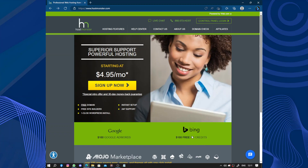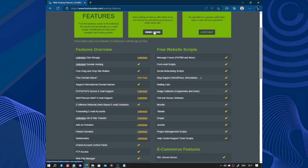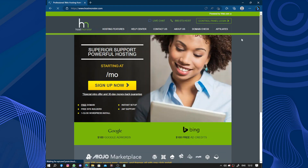This is the website. We have hosting features here, host features, live demo, and questions — you can log in to try the demo. Features overview includes: unlimited disk storage, free website scripts, e-commerce features, multimedia features, CGI and databases, and world-class technology. We also have an affiliate program.